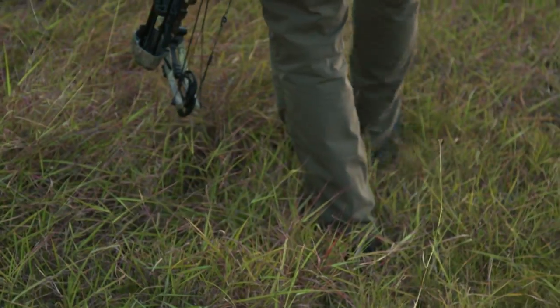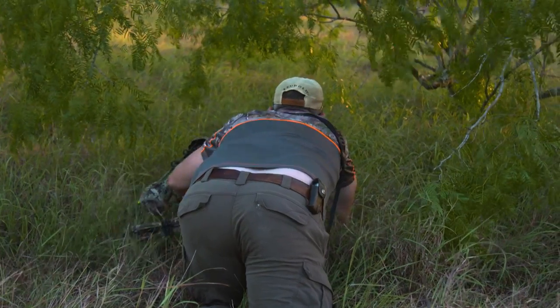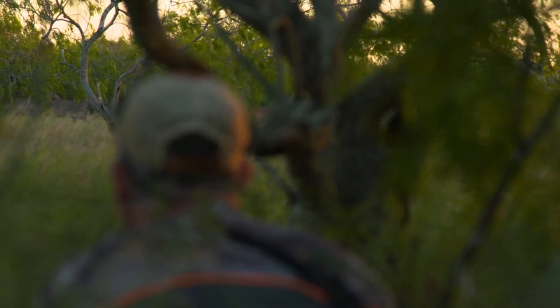There are a lot of free-ranging exotics in Texas. If I could just make it nine more yards, I'd take a shot. Nilgai is probably one of my favorite things to hunt.